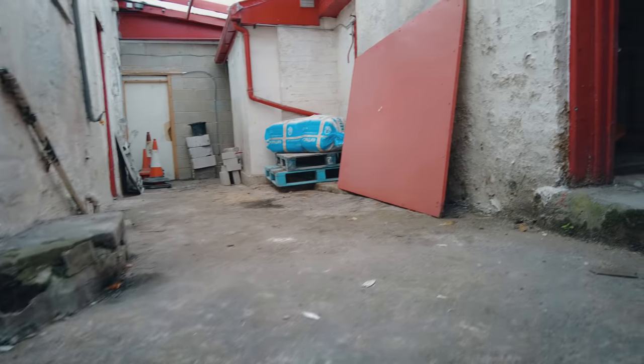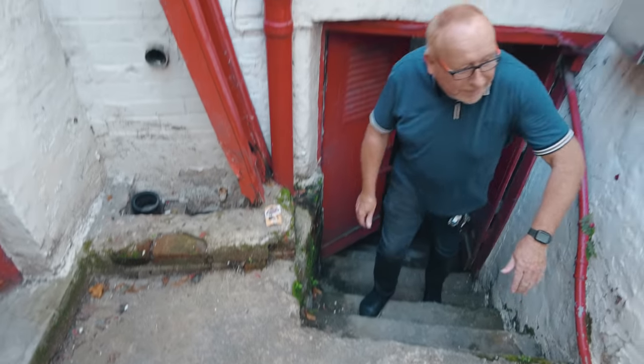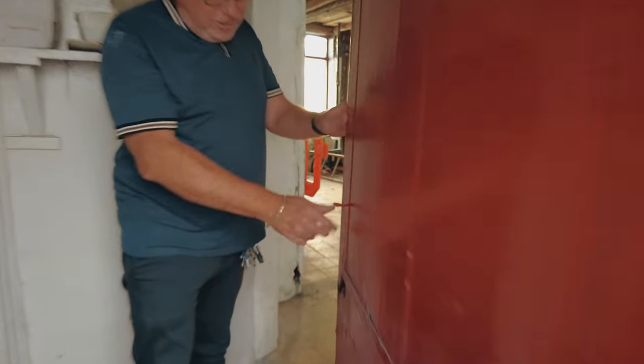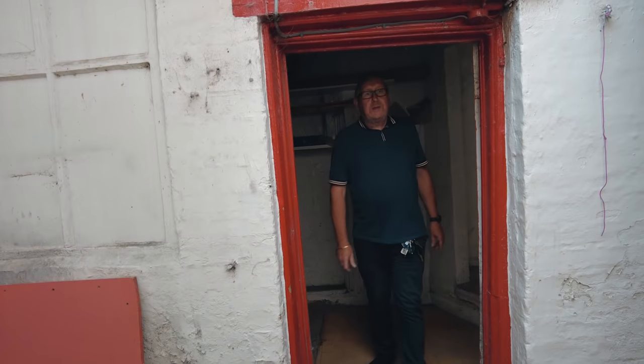Look at these doors - you could imagine coming down here when the blitz was going on. It's a good spot for hiding. Incredible. I've just noticed - I didn't even show you them doors down there guys. Just look at that - they truly are original. I mean, how tall are you - about 6'1"? So look at that - it's tiny doors down there.